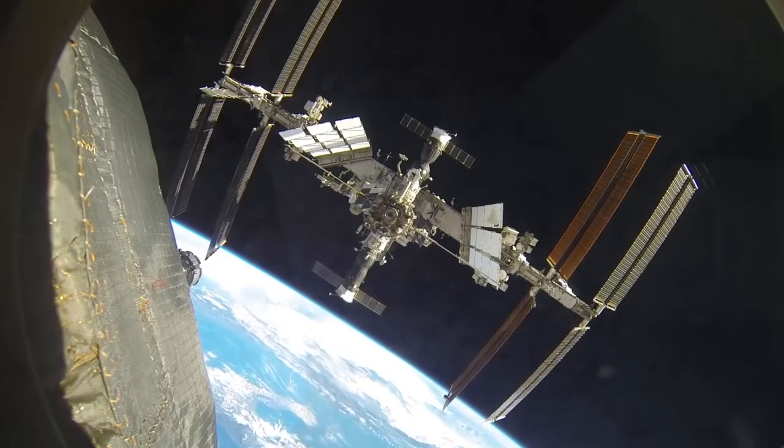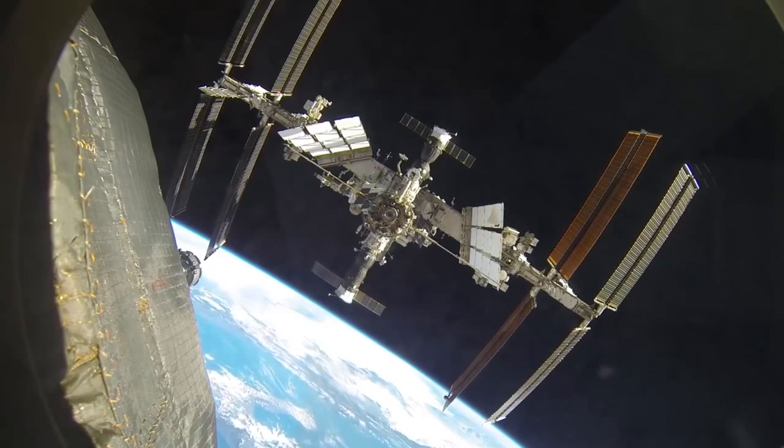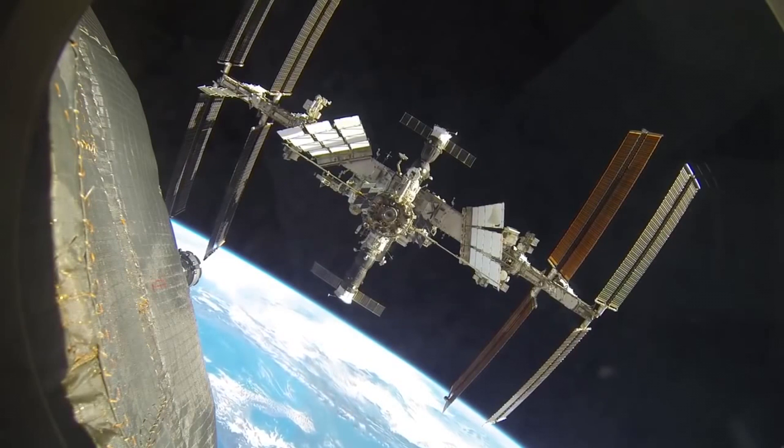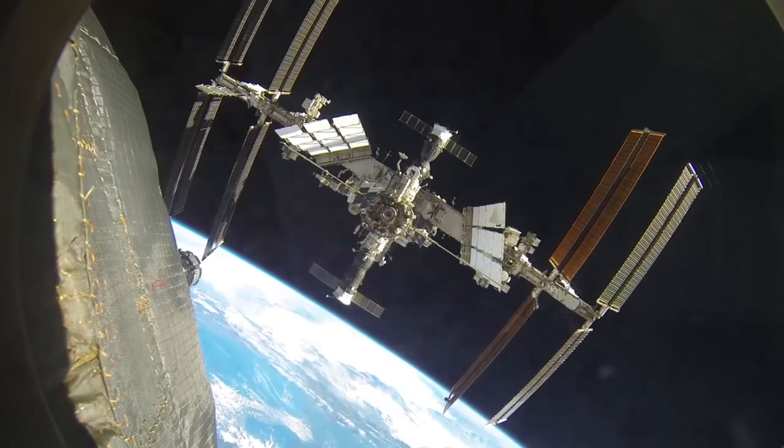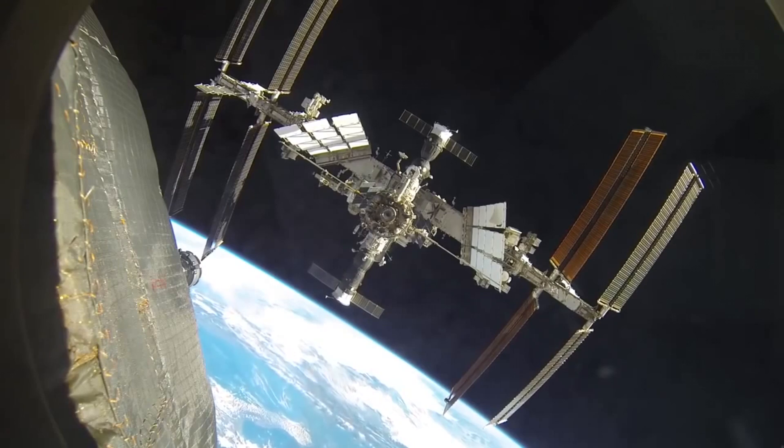Hello, it's Scott Manley here. Today, November 2nd marks 20 years of continuous occupation of the International Space Station, and therefore if you've been born in the last 20 years, that means you've never known a time where there were no humans in space. But I think it's important to recognize that there were many visitors to the ISS and a lot of work done before it was ready for a full-time crew.